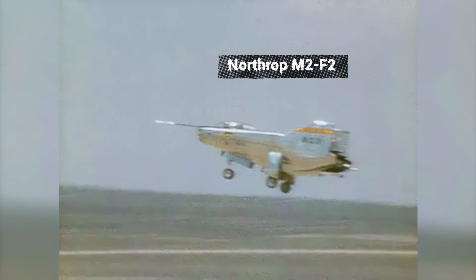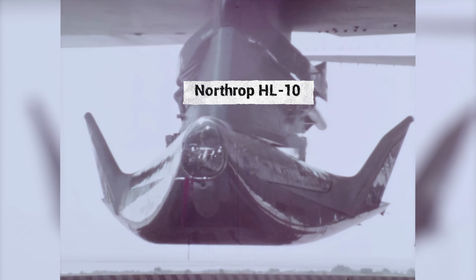The M2F1 was flown until August 16, 1966, and it proved the lifting body concept as viable. This paved the way for subsequent wingless aircraft designs, such as the heavyweight Northrop M2F2 and the Northrop HL-10, both built by the Northrop Corporation. The M2F2 was constructed primarily of metal rather than wood and fiberglass, improving structural integrity and allowing it to withstand higher speeds and altitudes. However, one of its test models crashed on May 10, 1967, so attention turned to the much more successful model, the HL-10.